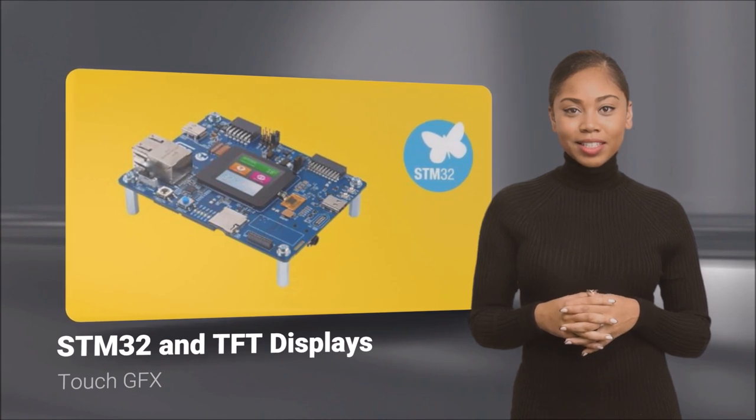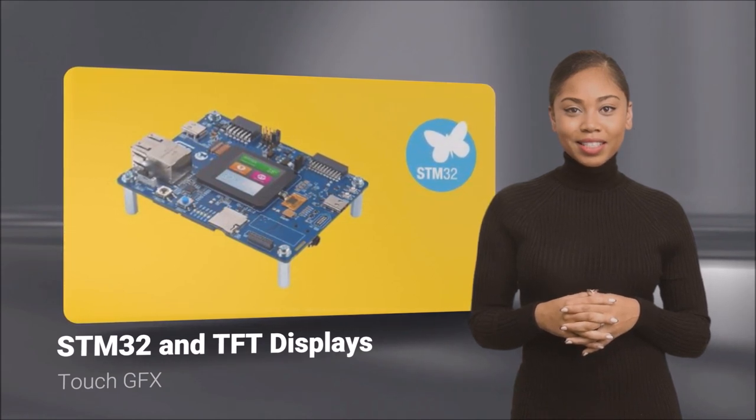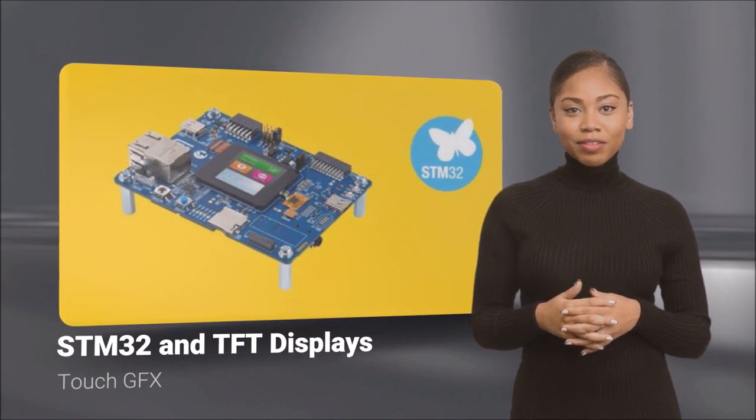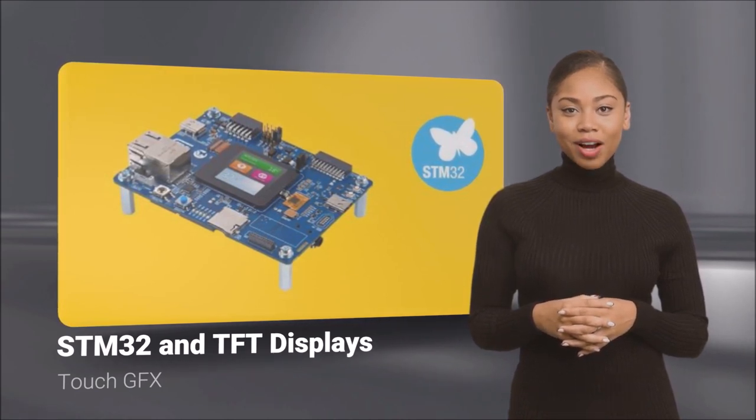RDS has the in-house engineering expertise to create any PCBs needed to interface STM boards to a variety of display panels and backlights.